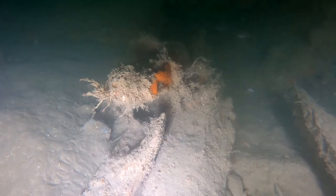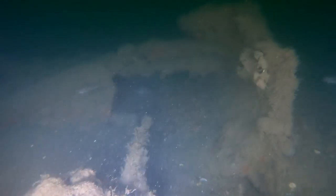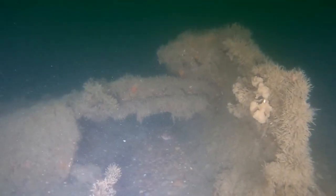Once he came up, we went and had a look for this other mark, and then I dropped in and found the remains of the Leaven. It's a horrible silty wreck covered in monofilament net, fishing line, old bits of trawl. It's not very nice at all.